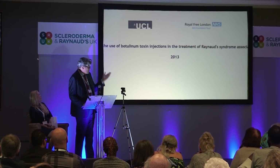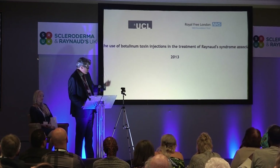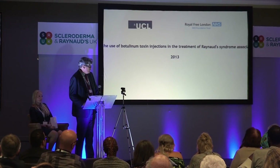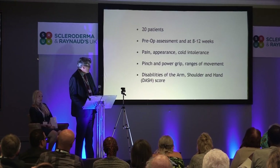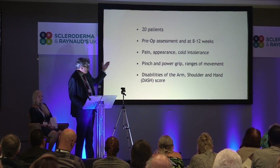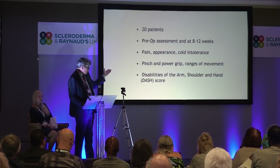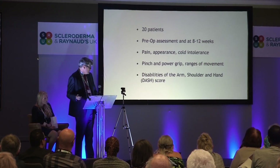I had been doing it since 2008, but not very much, so we decided to do a trial, and we published it in 2013 — our first trial looking at the treatment of Raynaud's disease. We took 20 patients. My scleroderma patients are very brave; they're willing to try anything. So we did a preoperative assessment at 8 and 12 weeks. We looked at pain, appearance, cold intolerance, pinch, power grip, range of motion, and a DASH score, which is something we use for hand rehabilitation.